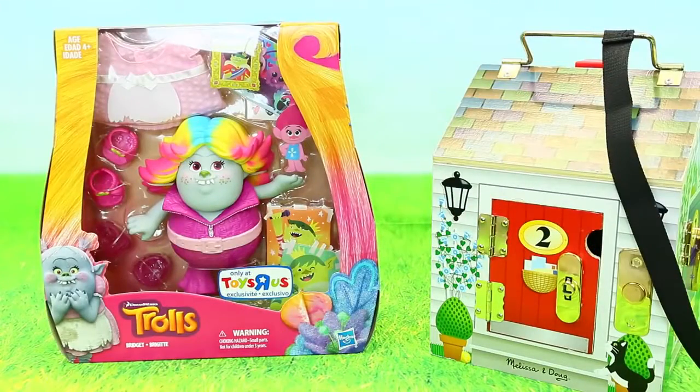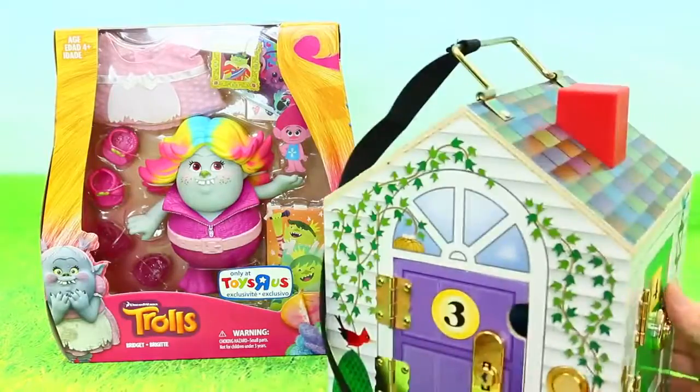Hey everyone, it's Sandra from the Disney Car Toys Channel. It's pretty awesome. And today we have this lovely, really cool, magical surprise house. Ooh.